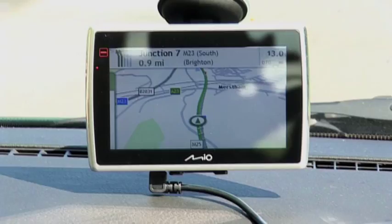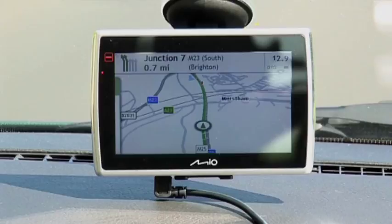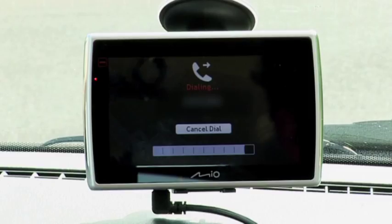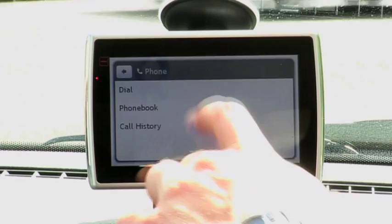Another feature we've got is Bluetooth hands-free. If you have a Bluetooth-compatible phone, you can pair it with your device and make safe and legal phone calls whilst on the move. If you have the addition of the FM Transmitter, it's very straightforward to broadcast that through your car stereo. You simply tap on phone, select the number you want to dial, and press dial.